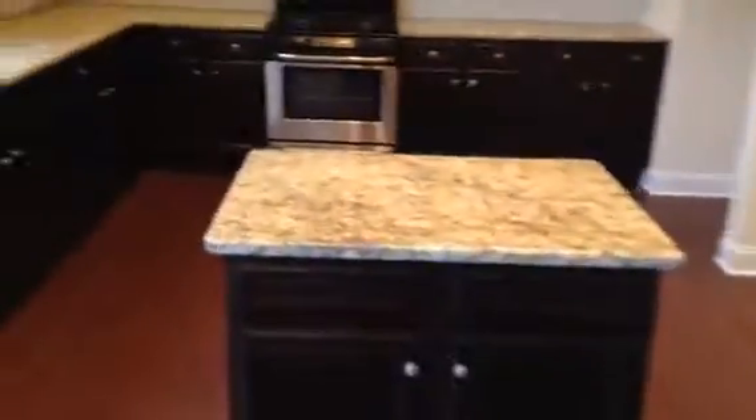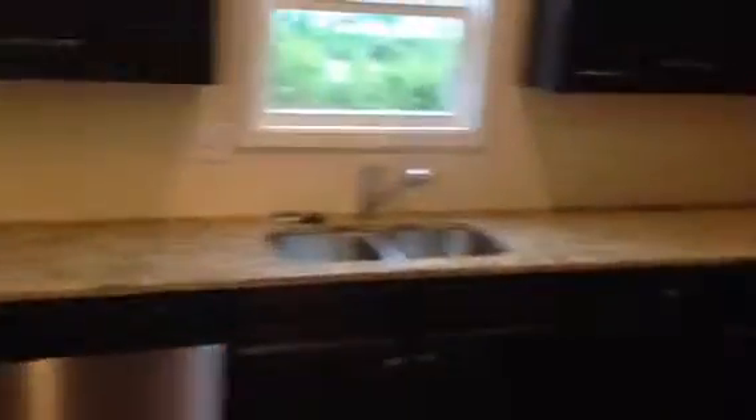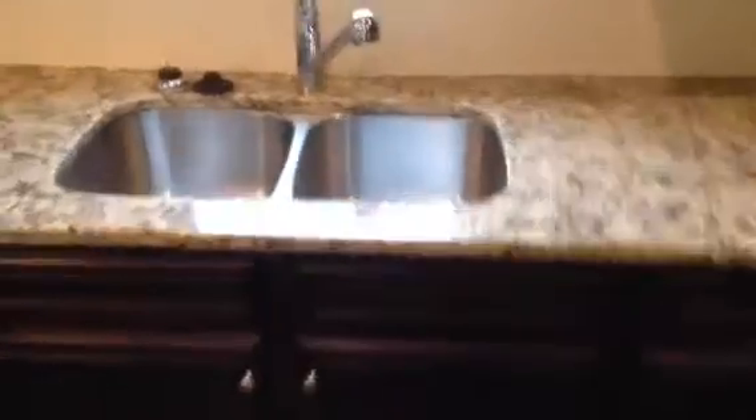As you go in on the right here, you have a desk and your island. This particular model has three lights put above the island. This is your breakfast area. And then your granite counters, kitchen, deep sink. This particular model has stainless appliances put in.